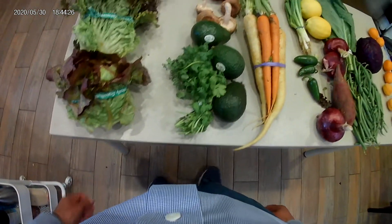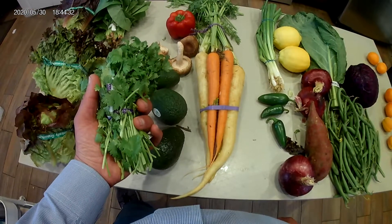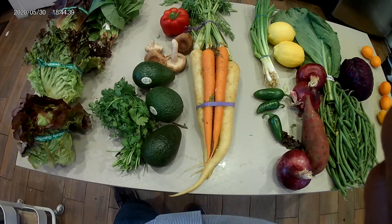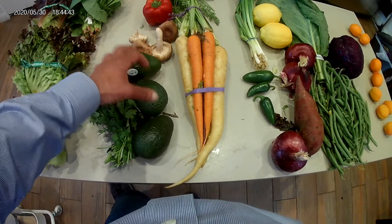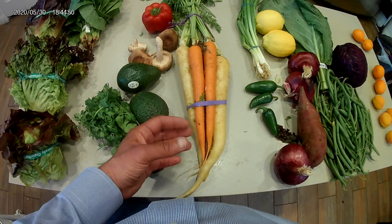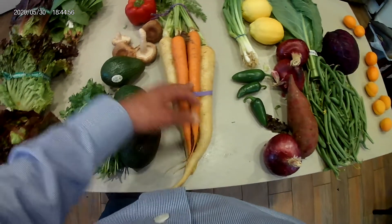I then think about what I'm putting on the salad. I always buy some kind of seasoning — in this case it's cilantro — and I always have half an avocado on a salad, so this will be six days of avocado. Then I pick some kind of vegetable to put on top. This was a big bunch of carrots, so this is almost all I need for the week.